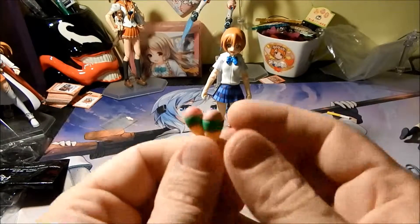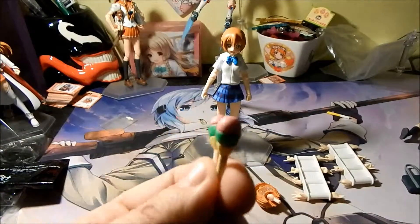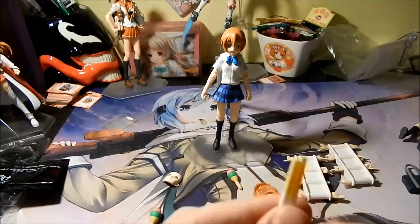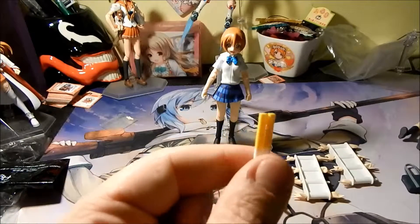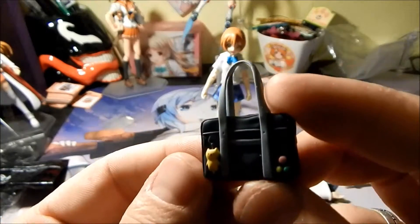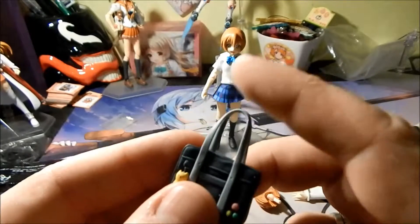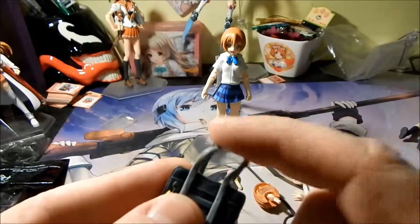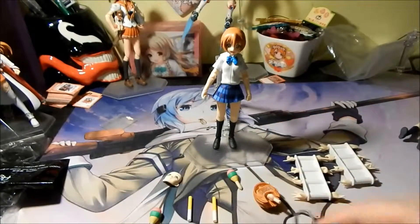She also comes with a set of maracas — unfortunately they don't actually make noise, which would have been cool, but there you go. She has a set of glow sticks in her image color, which for her are yellow. You also get her school bag, which is just like all the other four available except she has her own charms on it, and the strap is bendable so you can put it on her shoulder or have her carry it.